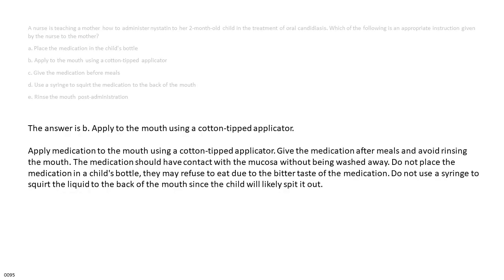The answer is B — apply to the mouth using a cotton-tipped applicator. Give the medication after meals and avoid rinsing the mouth. The medication should have contact with the mucosa without being washed away. Do not place the medication in a child's bottle, as they may refuse to eat due to the bitter taste of the medication. Do not use a syringe to squirt the liquid to the back of the mouth, since the child will likely spit it out.